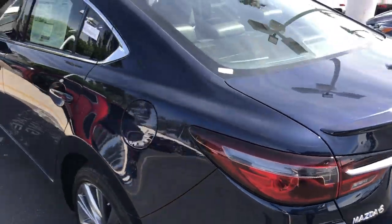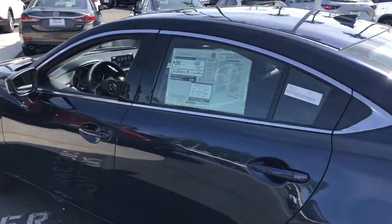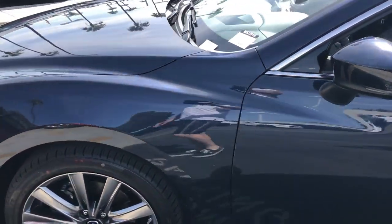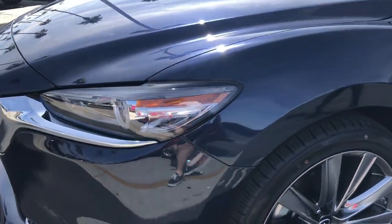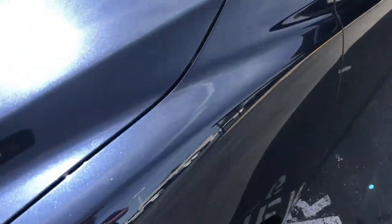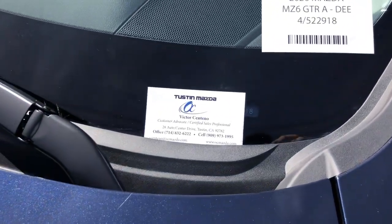It's one of the many safety features on this IIHS Safety Pick. The Mazda 6 Grand Touring features a turbocharged engine and will still get you 35 miles per gallon on the highway, thanks to Mazda's SkyActiv engine technology.